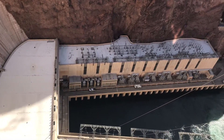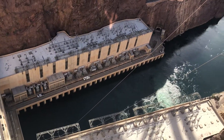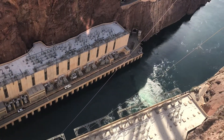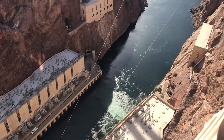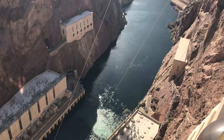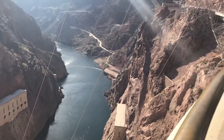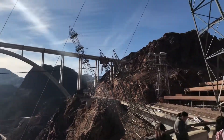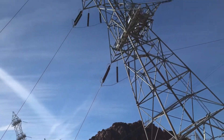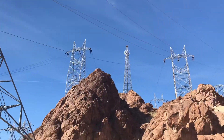The water comes out of the turbines at an average temperature of 53 to 55 degrees. At the base, you see two road buildings, one on each side of the canyon. These house the 17 generators that create the electrical energy that provides the funding for the operation and maintenance of this facility.